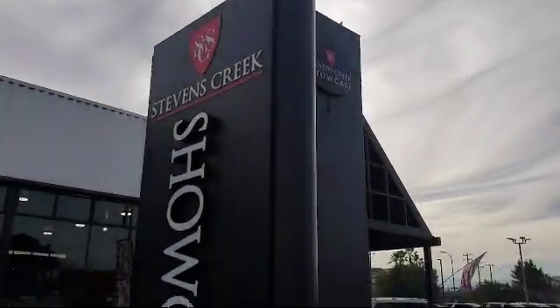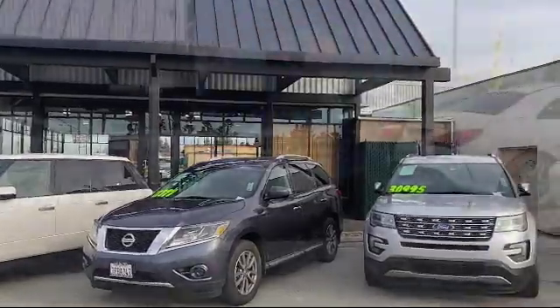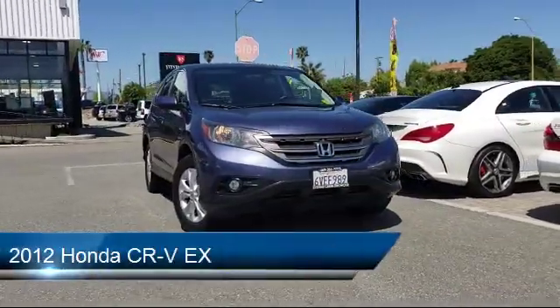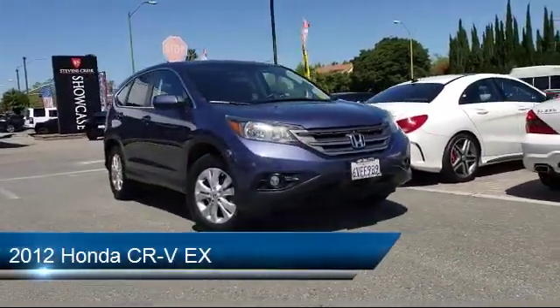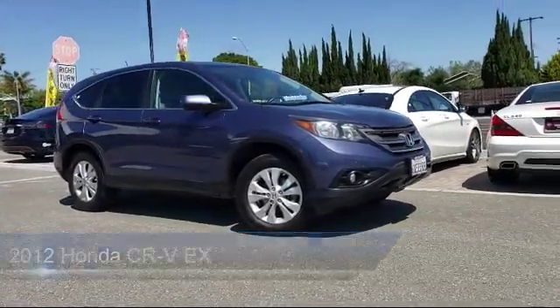Welcome to Stevens Creek Showcase, the area's premier destination for quality pre-owned vehicles. Here's a look at another one of our great vehicles from our inventory. It comes equipped with many standard and optional features and much more.